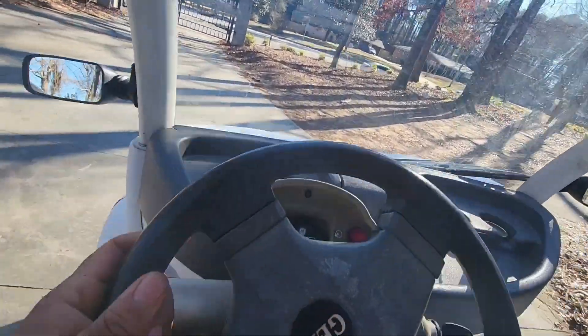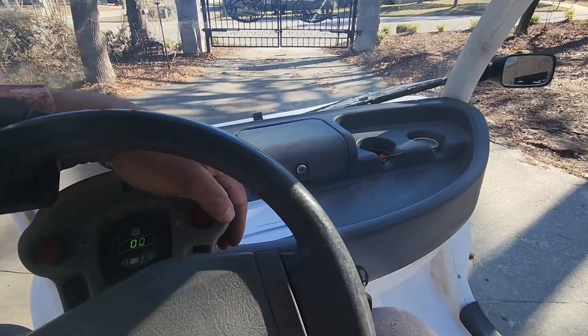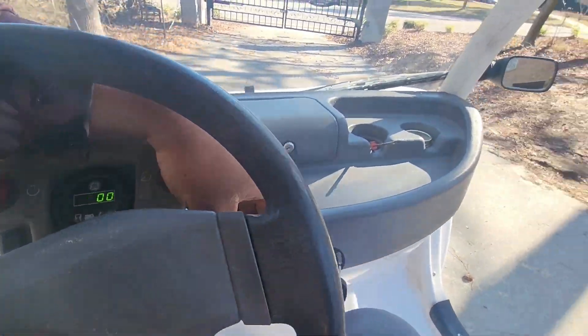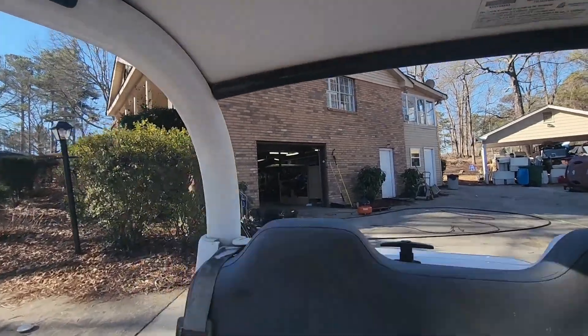I've never driven it down to where it was dead so I can't tell you the exact amount of miles, but based off of our percentage and drop rate it should be around 100 miles — though I'm sure it'll drop faster as the battery gets lower. I'm gonna go backwards into the garage here.